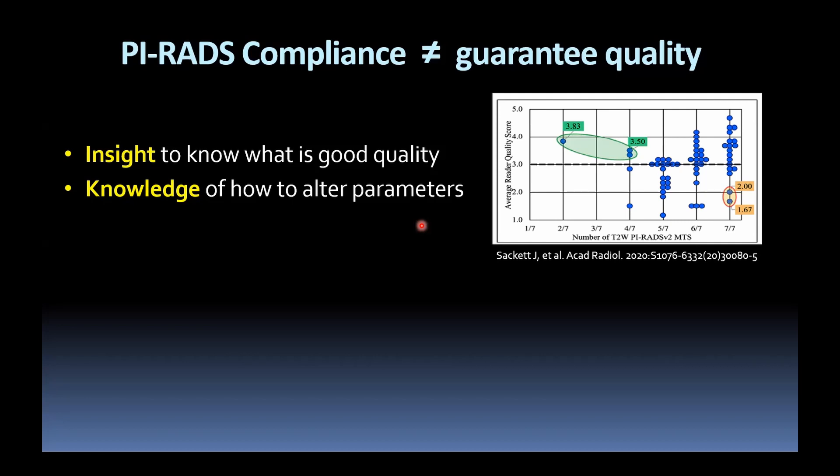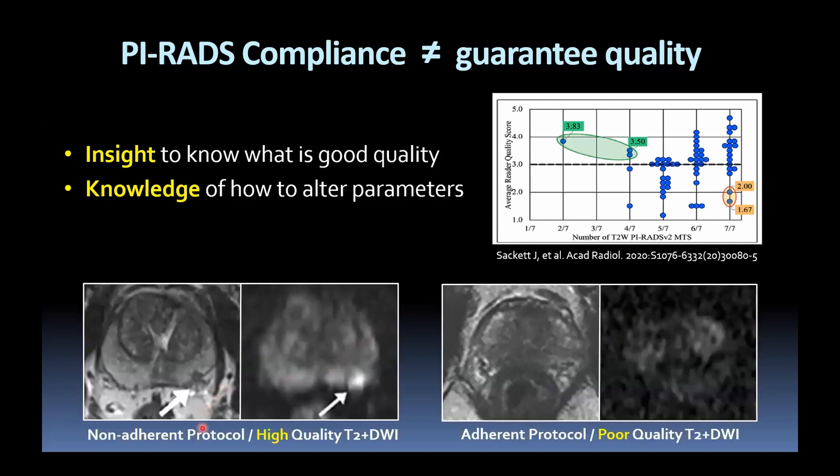Likewise, increasing the temporal resolution of DCE — in the current version you can go as high as 15 seconds — and using other ways to optimise DWI, for instance using calculated B values. These are two examples from the paper: a non-adherent protocol but good quality imaging that clearly identifies a lesion in the left mid; conversely, an adherent protocol but very poor SNR within the image, also within the DWI, and despite compliance, not meeting the threshold for sufficient image quality.